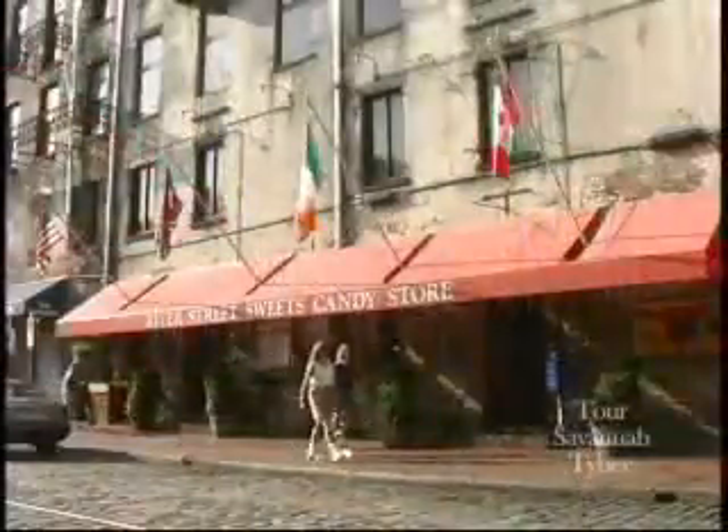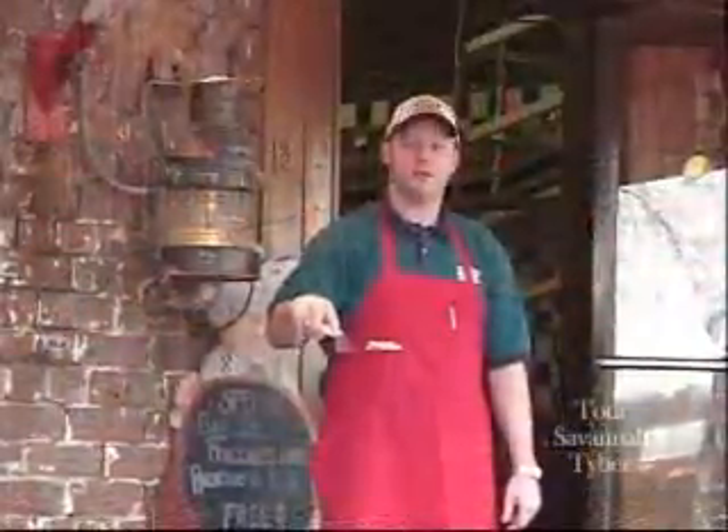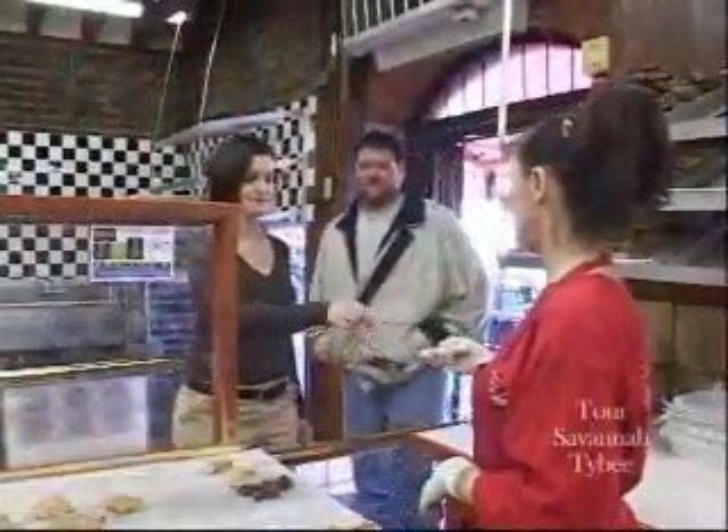Here at River Street Sweets, under the big red awning on River Street, everyone who walks through our doors receives one of these — a fresh, free, hot praline sample.